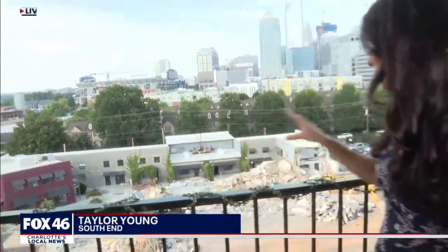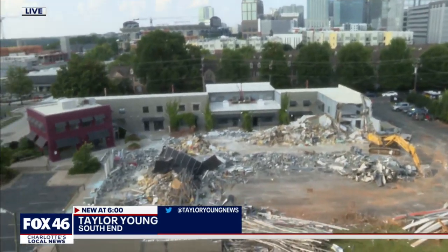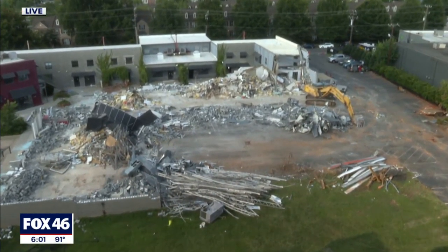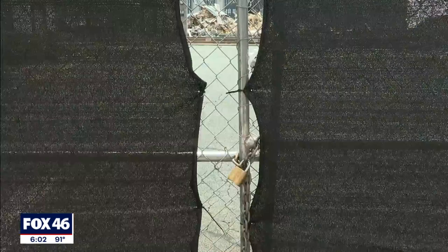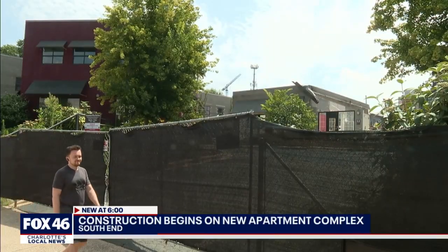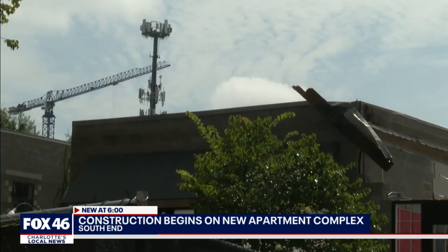Yeah, absolutely, Lindsay. Over the last couple of days, we've witnessed construction crews demolish the buildings that were here. Now this is just the remnants of that, and what we'll think of this place is an apartment complex with hundreds of units. Black construction tarp wraps around nearly two acres of land on South Church Street.